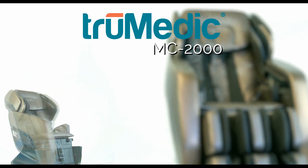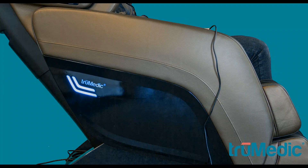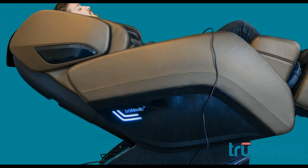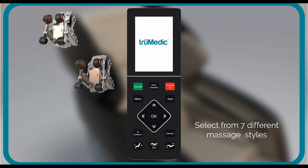This beautifully crafted massage chair from True Medic allows you to enjoy the benefits of a massage right in the comfort of your own home. Sit back and relax as the MC-2000 works to relieve your stress and tension in those aching muscles. Use the clearly labeled remote to customize your massage session to match your exact needs.